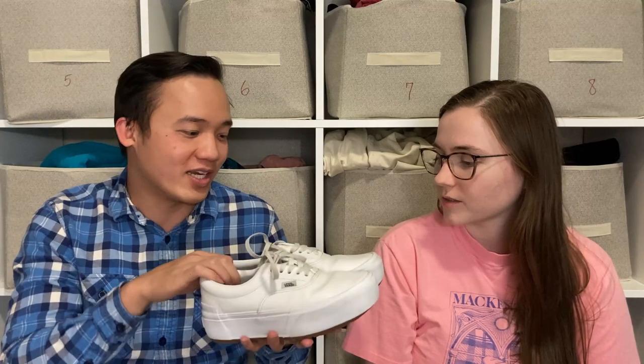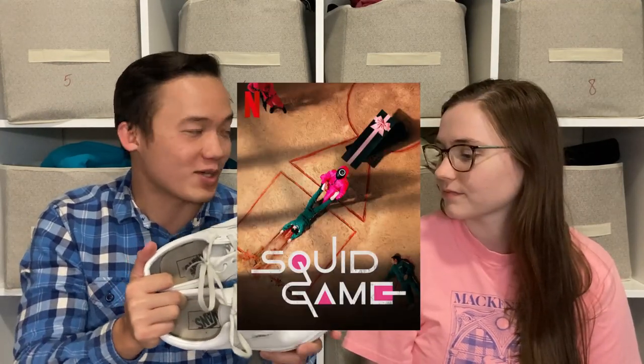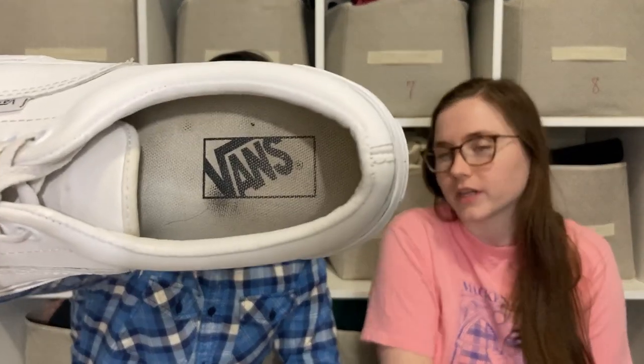I wanted to get started with these because they are on trend right now. These are white platform Vans that can be used in cosplay for Squid Game — we're going to be listing them today to try to sell them quickly. And they're platform, so that is just on trend generally. Even if someone has them in mind for cosplay, they can still sell pretty well because they're still very trendy.